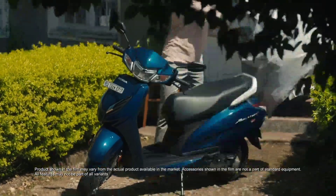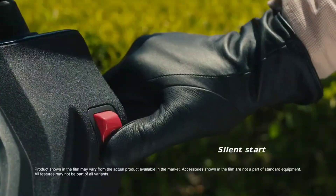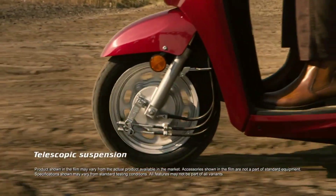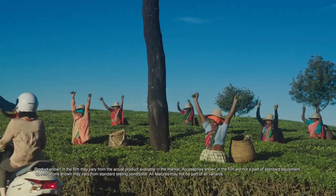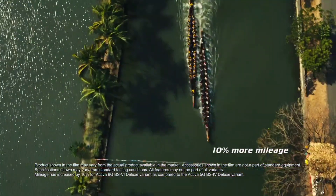Ola S1 Air versus Honda Activa 6G powertrain comparison: Ola uses a hub-mounted motor with 4.5 kilowatts or 6.11 horsepower peak output, while Honda uses a 109 cubic centimeter single cylinder engine producing 7.84 horsepower.